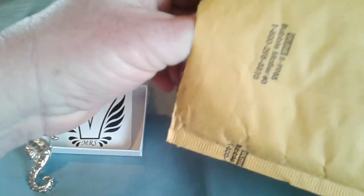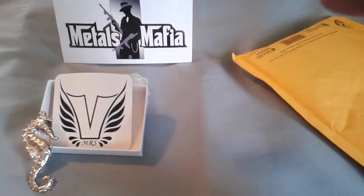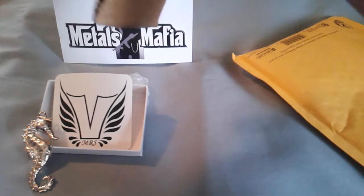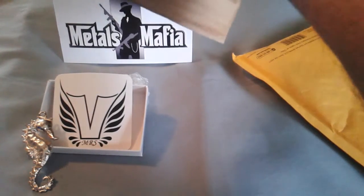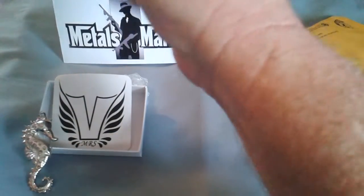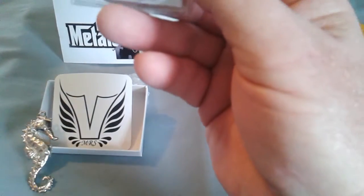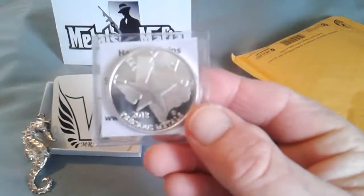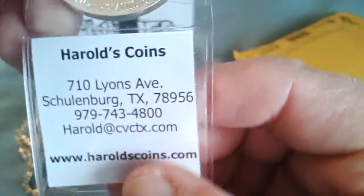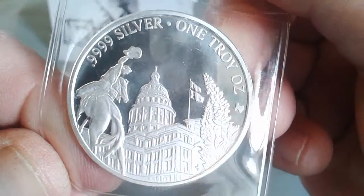But first, I was on eBay again. I had gotten those Texas State rounds on eBay and I saw another auction for four of them and jumped into that auction and won, so I got four more. I really like them, but these I might try to save up for 20 of each year. They started in 2013 and they've got a different reverse on each year. It's a nice looking round.